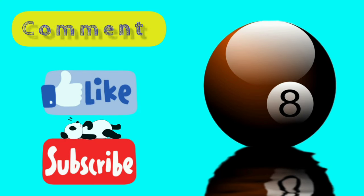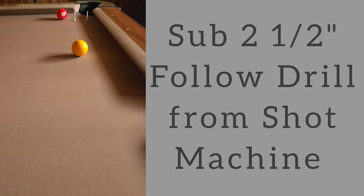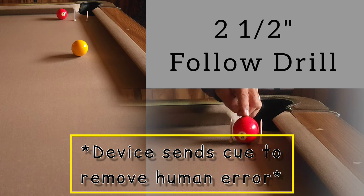I'm sure we can all aspire to be as accurate as my laser-assisted shot testing and training system shown here. To achieve that laser-like accuracy, we need to learn how to find our perfect eye alignment.